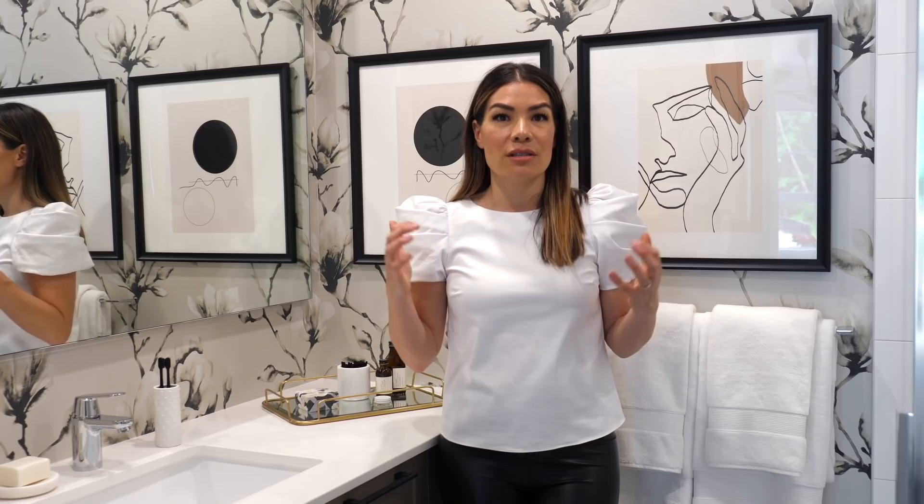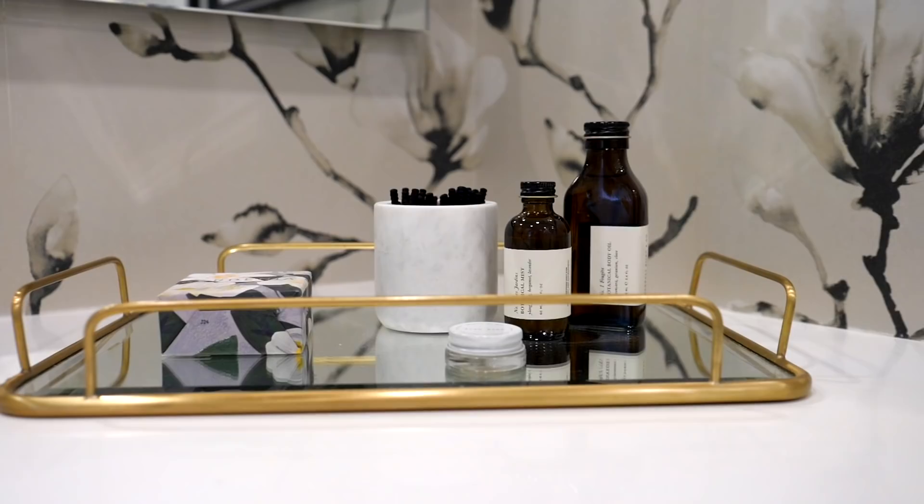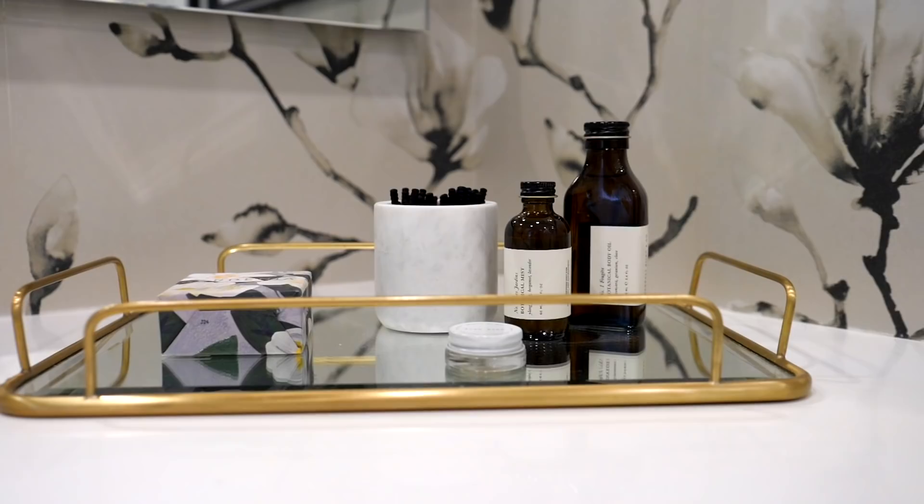The master bathroom features a beautiful floral wallpaper in a slightly metallic, almost champagne-gold tone that creates a gorgeous sheen in the space. To finish off the decorating, we've got some great art, beautiful towels, and just a few accent pieces on the vanity.